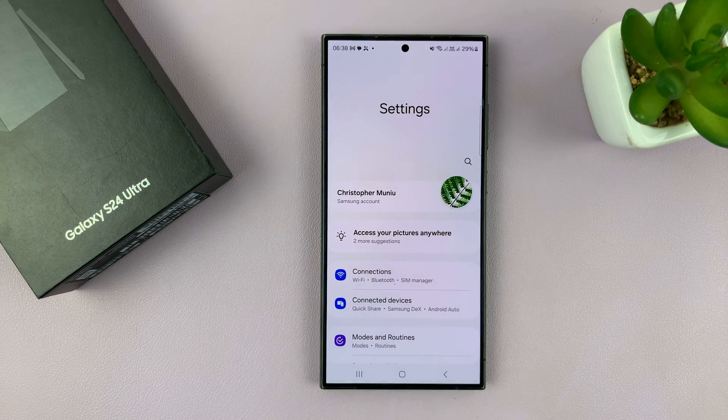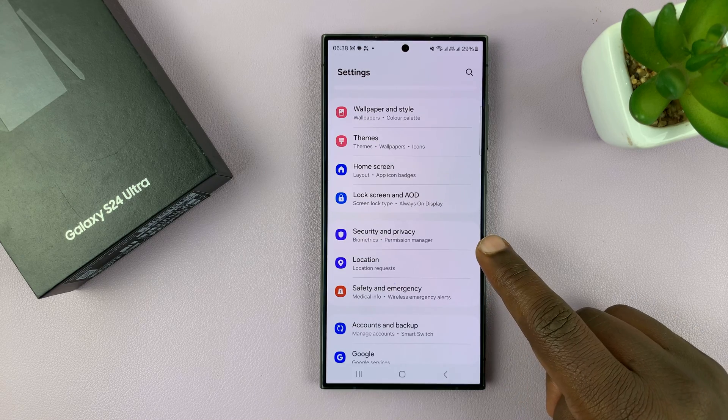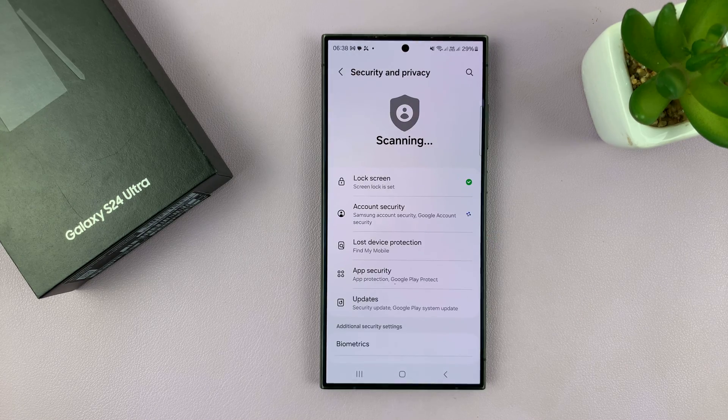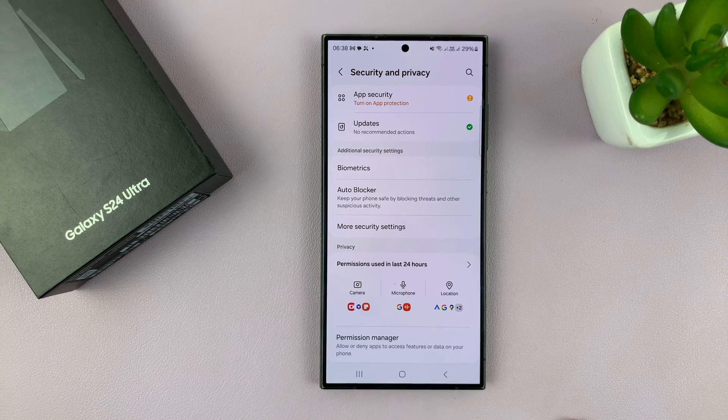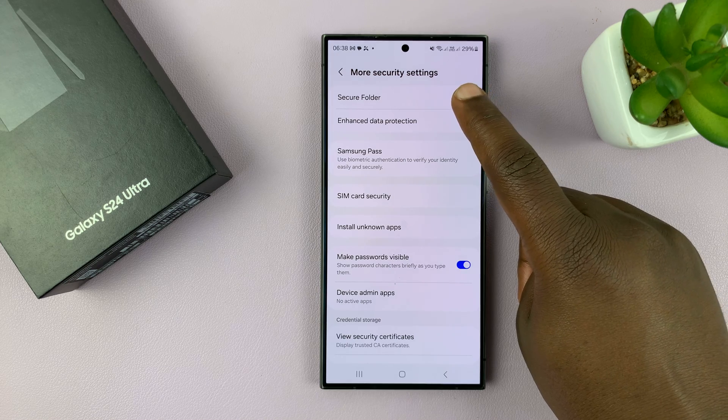Either way, go to Settings. Under Settings, go to Security and Privacy, tap on that, and then scroll down to More Security Settings. Tap on that and you shall see Secure Folder at the top.